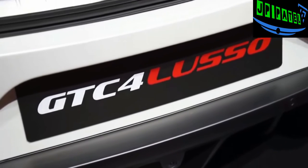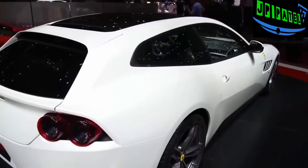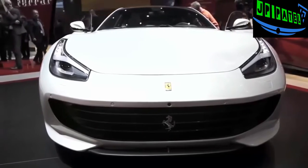The GTC4Lusso — the GTC and Lusso parts of the name come from historic Ferrari models, while the four signifies how it has four seats. So the name and increased practicality aren't that sexy, but everything else about the car is still pretty hardcore.